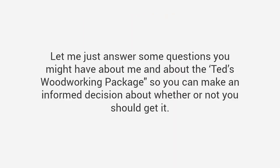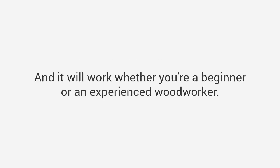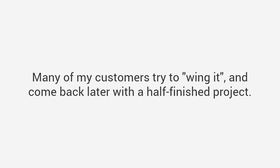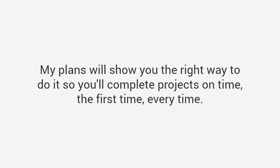Now you're still here — let me just answer some questions you might have about me and about the Ted's Woodworking package, so you can make an informed decision. This is a very comprehensive package. It is in-depth and covers almost any kind of woodworking project. It will transform the way you look at woodworking forever, and it will work whether you're a beginner or an experienced woodworker. Many of my customers try to wing it and come back later with a half-finished project. My plans will show you the right way to do it, so you'll complete projects on time, the first time, every time.